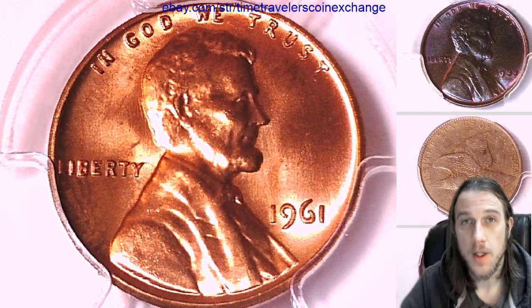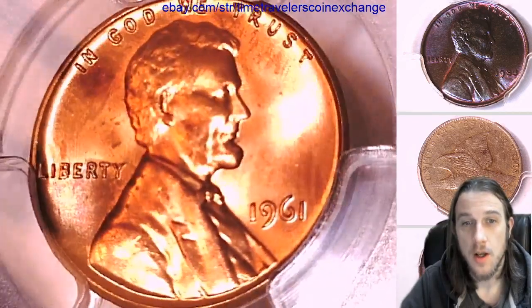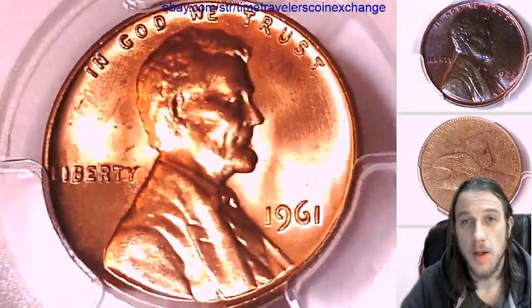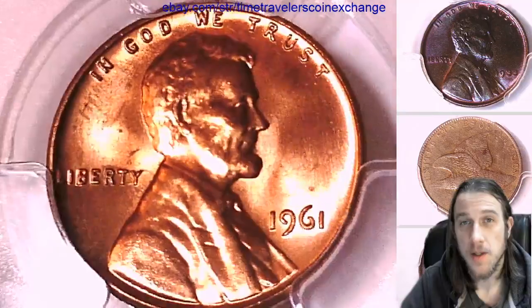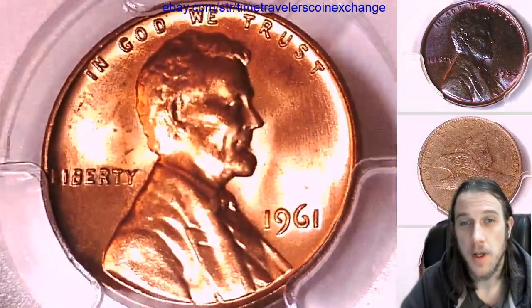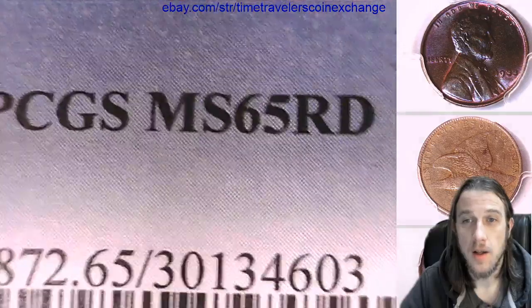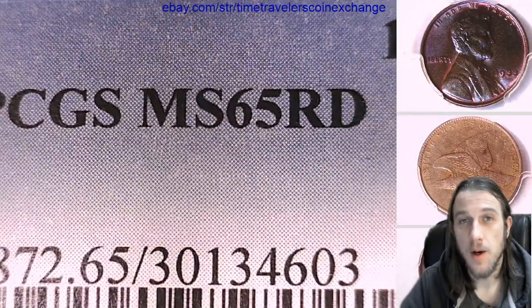Hello again everyone and welcome to Time Traveler's Coin Exchange. The next coin we're going to take a look at is a 1961 P Lincoln Memorial Cent. It's a business strike coin from the Philadelphia Mint. This one has been graded by PCGS and they graded it Mint State 65 Red.